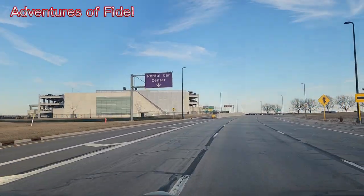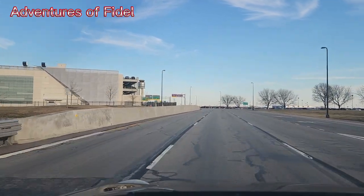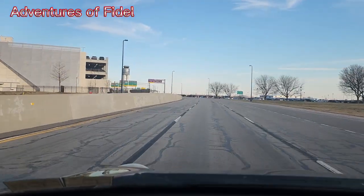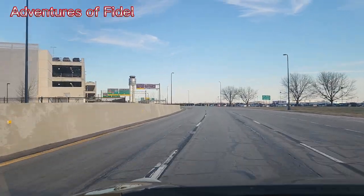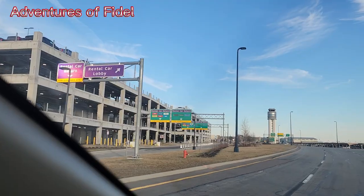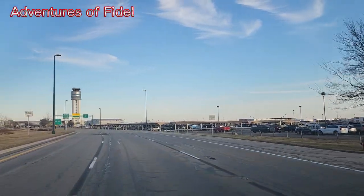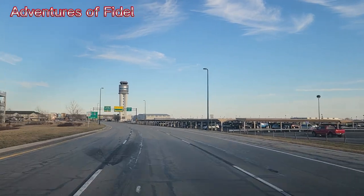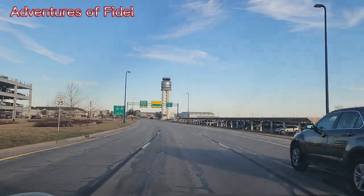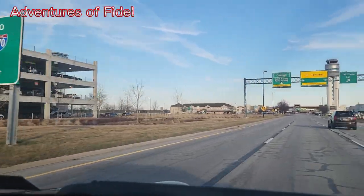Rental car center — should I go to the rental car area? I guess I'm wrong here. The rental car should be that side. I don't know where I am going right now, but they're gonna bring me back. The rental car should be down here.